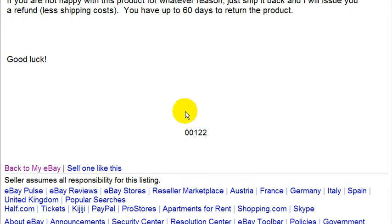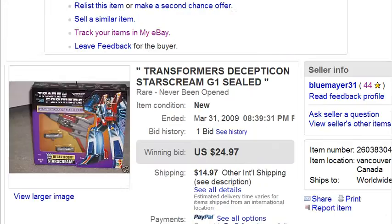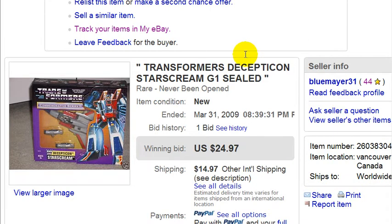So why did I get more traffic than others? One reason is because I used a subtitle. Most people did not use a subtitle — most people just don't use subtitles when listing items on eBay. It only costs a few extra cents, but it caught the attention of people. It was a catchy subtitle: 'Rare, never been opened.'